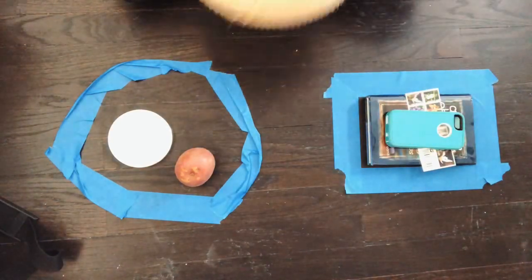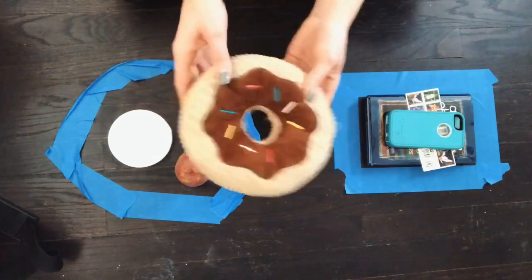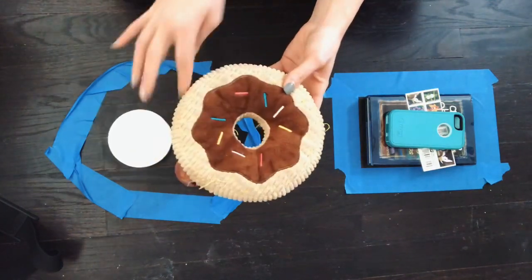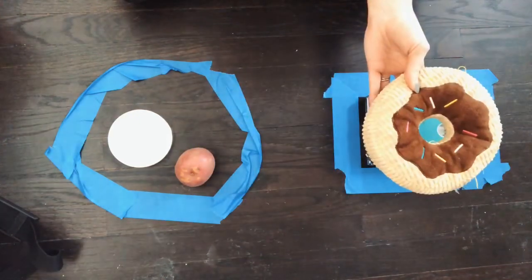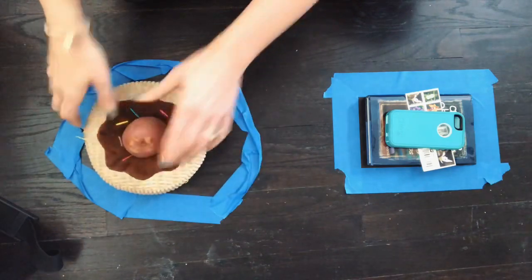Last but not least, my donut. What could this be? I don't see any points on this one, so that means it can't be a rectangle. It must be a circle.